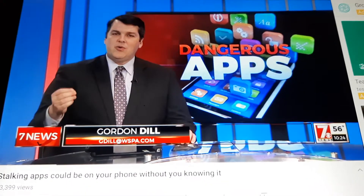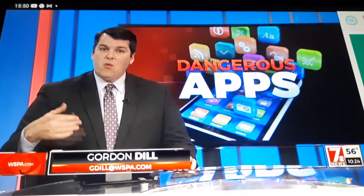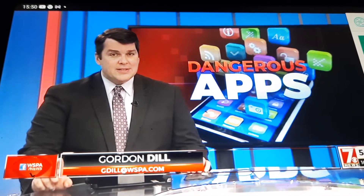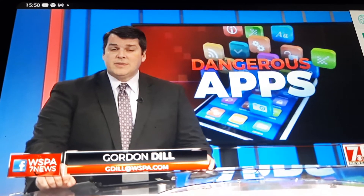About some of the apps on your phone right now: they can allow people to see where you are, what you text, and who you talk to. That kind of spyware is popping up more and more in domestic violence cases. Diane Lee found out what you should look for and how to get rid of it in the 7 News Consumer Watch.